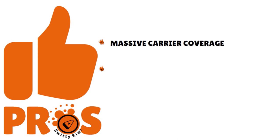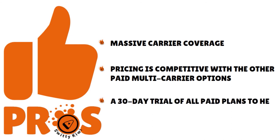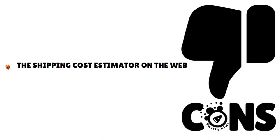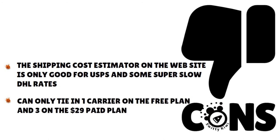Pros of EasyShip: massive carrier coverage, competitive pricing compared to other paid multi-carrier options, and a 30-day trial of all paid plans to help businesses transition online — giving you a chance to try the service before committing to a paid plan. Cons: the shipping cost estimator on the website is only good for USPS and some slow DHL rates. The free plan only ties in one carrier, and the $29 plan only three — EasyShip needs to give customers more carrier options.